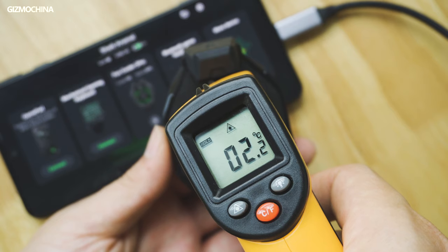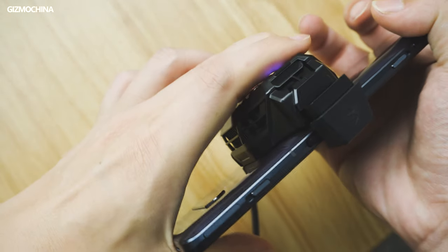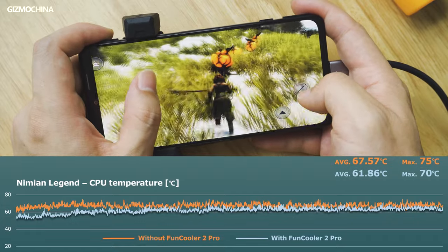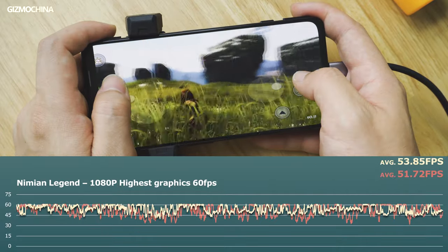We then decided to connect the official cooling accessory, the Fun Cooler 2 Pro. This cooling monster didn't disappoint us. In its frozen mode, the CPU temperature dropped by over 5 degrees Celsius, and the running framerate achieved an improvement of around 2.1fps with less fluctuation. Even if you are not playing games with Black Shark phones, we still recommend it as the best phone cooler.